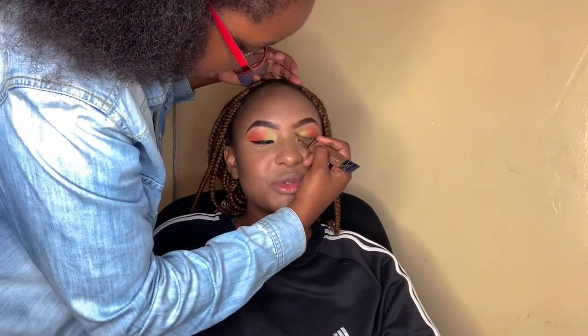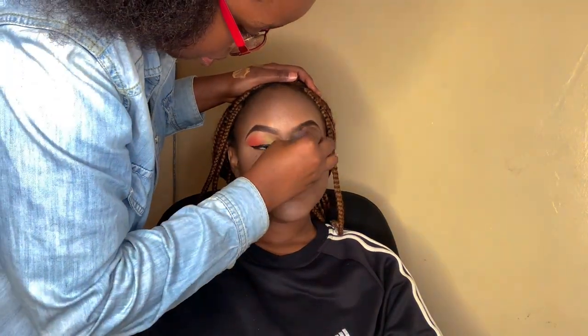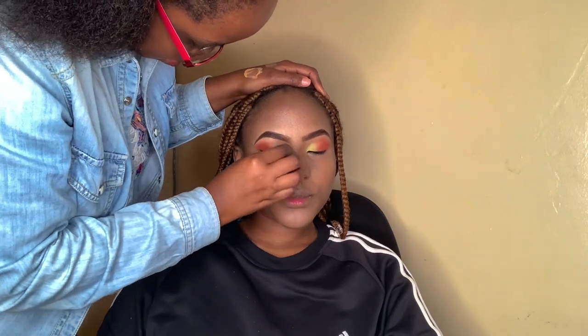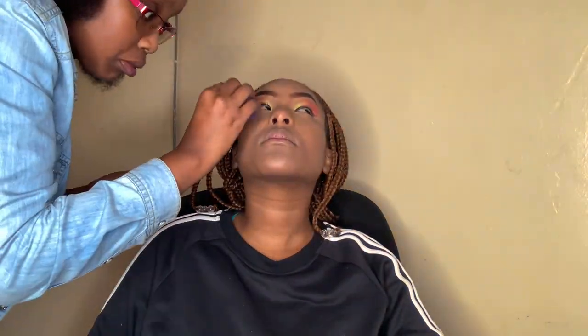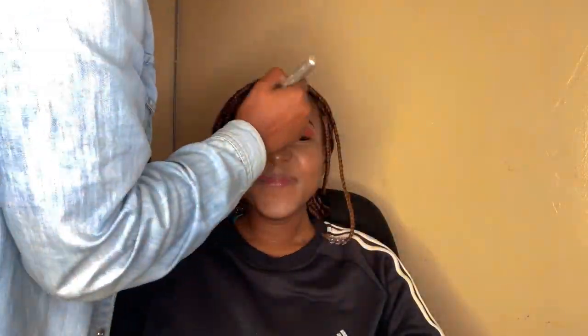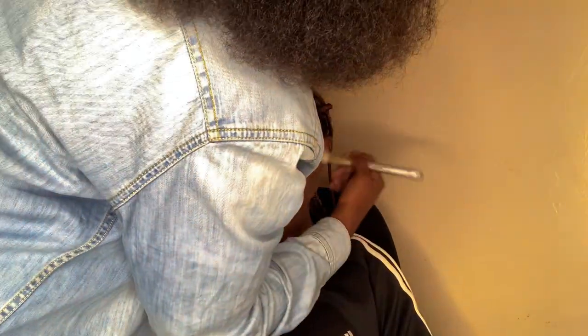Now she's using a darker concealer on my inner side of the eye and the outermost part of my nose, then blending it out so that it gives the appearance of a smaller, more shaped nose. Then she's using a setting powder to set the makeup in place — as its name suggests, it's used to set the makeup.